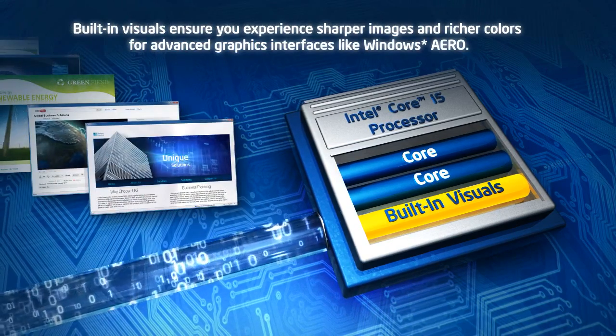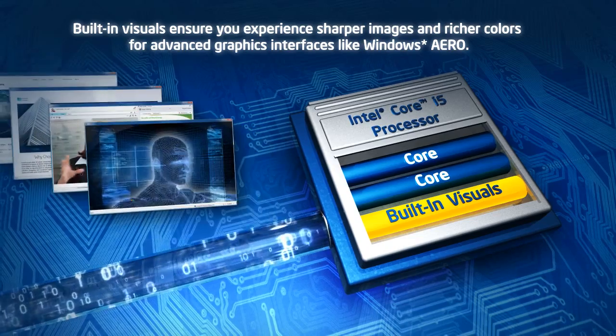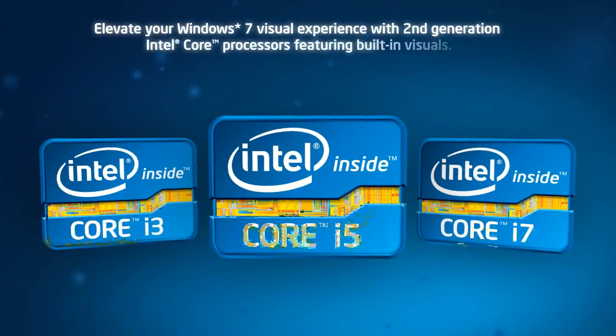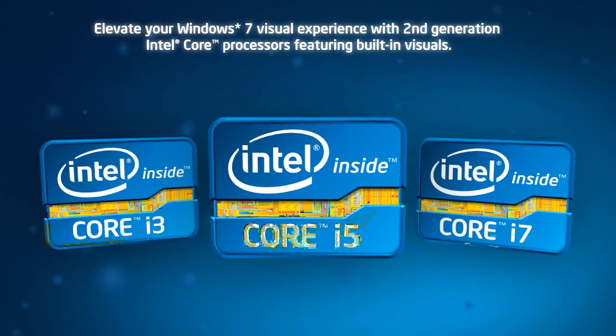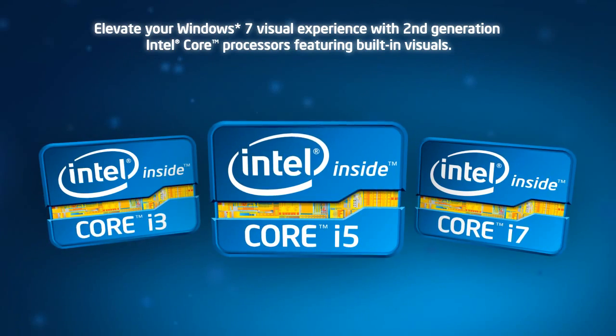And built-in visuals ensure you experience sharper images and richer colors for advanced graphics interfaces like Windows Aero. Elevate your Windows 7 visual experience with second generation Intel Core processors featuring built-in visuals.